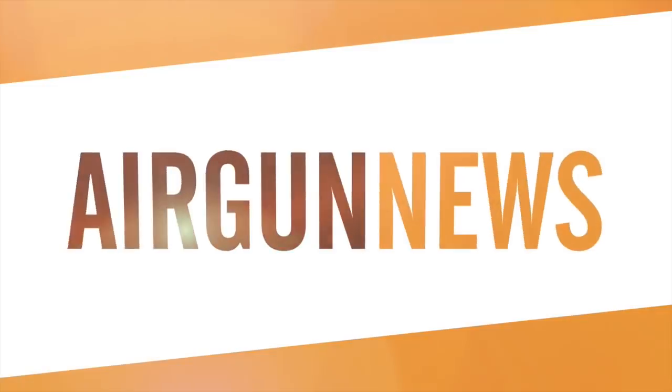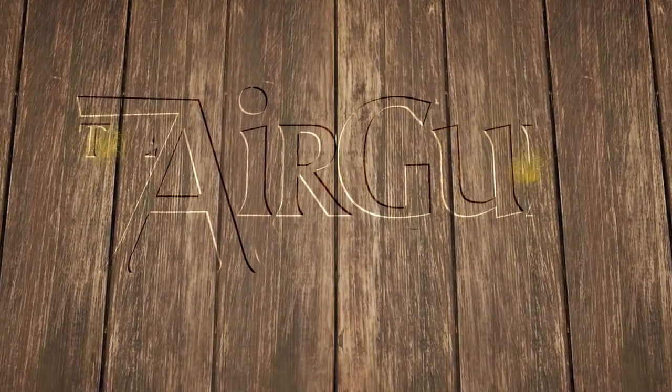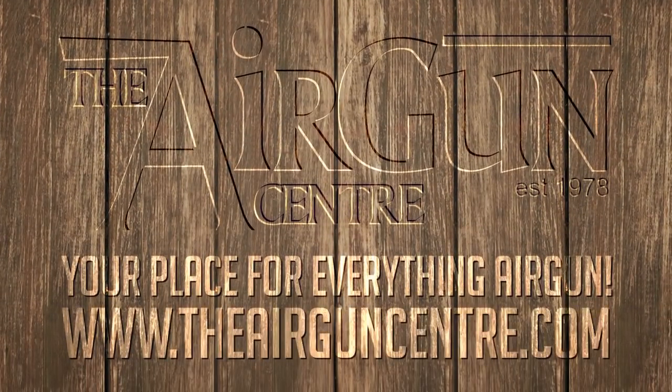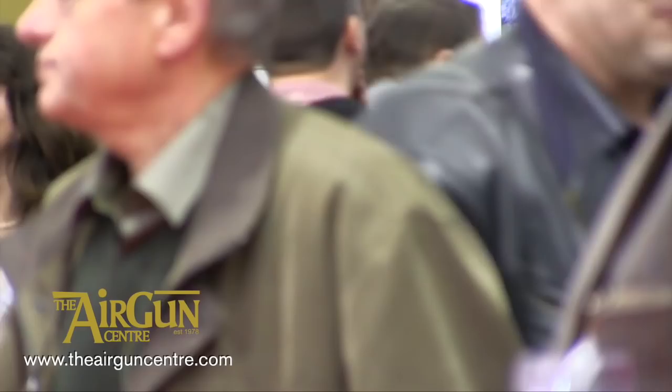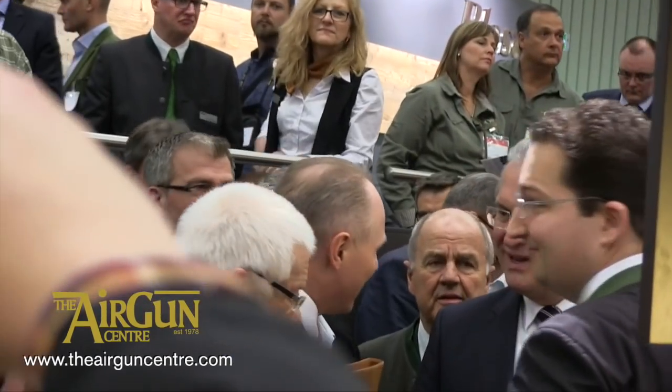Night vision proving its worth on some wily farmyard rats there. And now it's over to the Airgun Show News, brought to you by the Airgun Centre. The IWA Outdoor Classics Show in Nuremberg is one of the world's biggest showcases of shooting hardware and accessories. Here's some of the top airgunning gear we spotted during last week's 2015 exhibition.